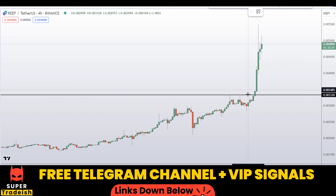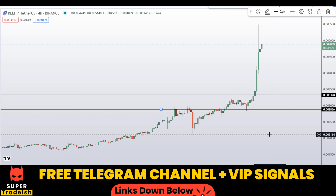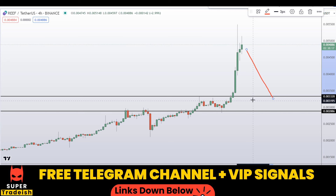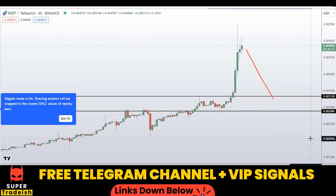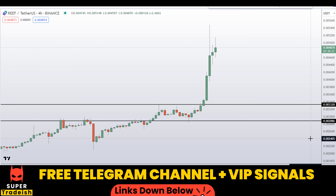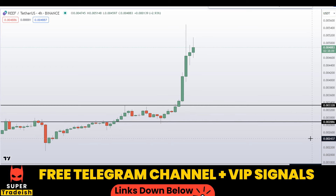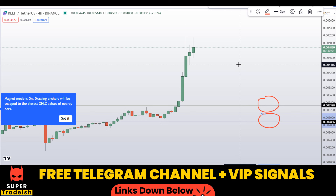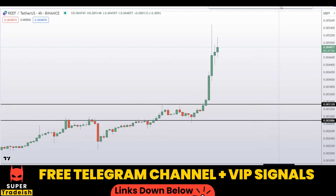Another level that I'll be watching is right here at around 0.02886 — you can see a nice area of support and resistance. So basically these are the two levels where I'll be looking to buy. If the price comes down to one of these levels and the entry makes sense to me, then I might issue a buy alert with the target take profit price and all the updates in my VIP Telegram group or free Telegram group — check the link in the description.